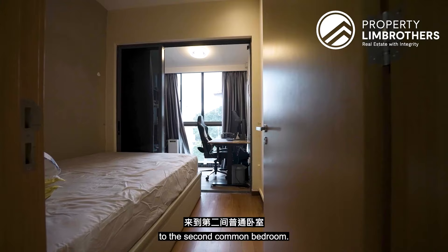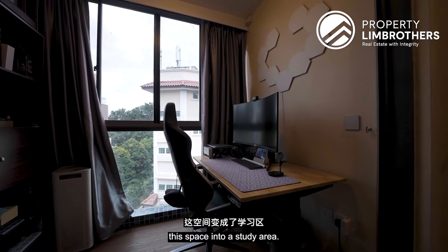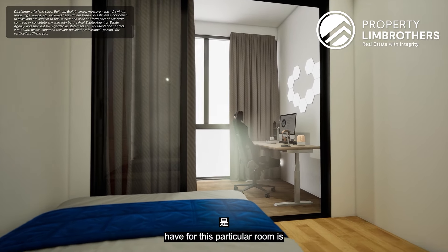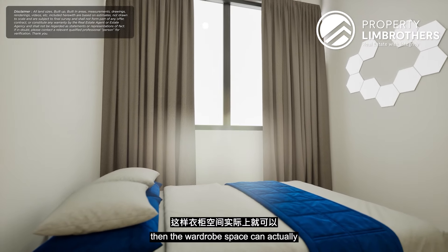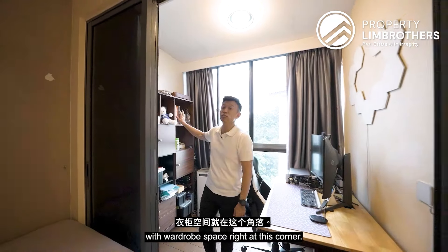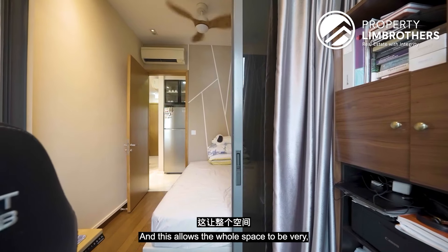Moving to the second common bedroom, this room is sizable enough to fit a queen-size bed. Currently the owner has set it up as a study area, with a bookshelf where the wardrobe space could go. One renovation idea is to remove the panel doors, fit a queen-size bed in the centre, flush out the full-height windows, and place a wardrobe behind. Alternatively, keep the current layout with a queen bed, study or dresser table, and a wardrobe in the corner. The full-height windows allow generous natural light throughout the day.